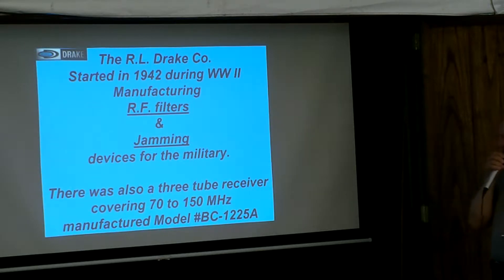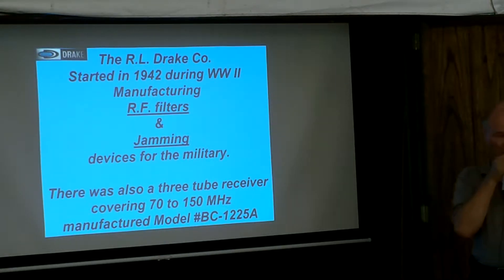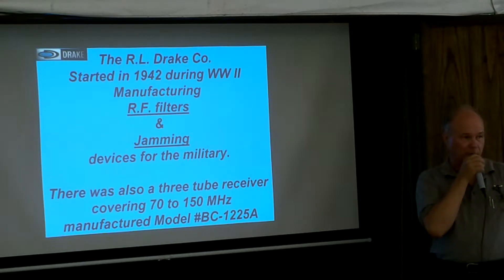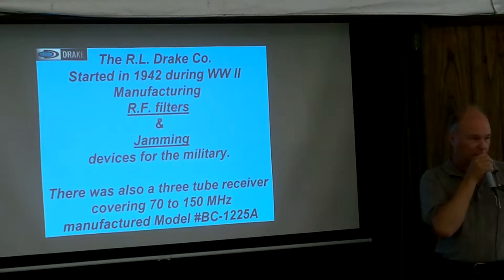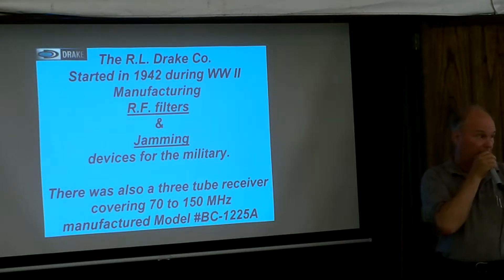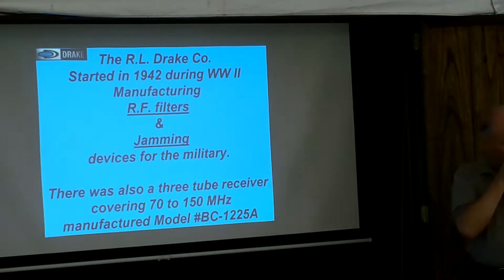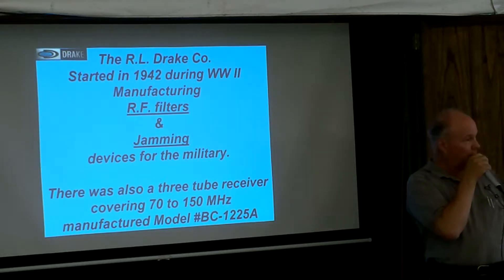It is actually 1942. They made a lot of filters at Drake. His prior history is in a book called the 'Family Affair' book written by John Loftmiller, which he sold the rights to Universal Radio. You want to get a good book for reading. I don't know how many have that book — it's really very good. I believe I have one with me here. If I have it, you can have it.